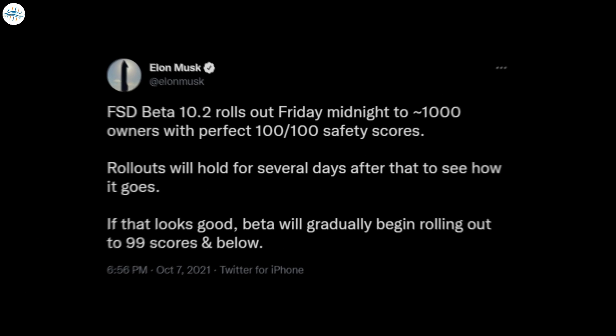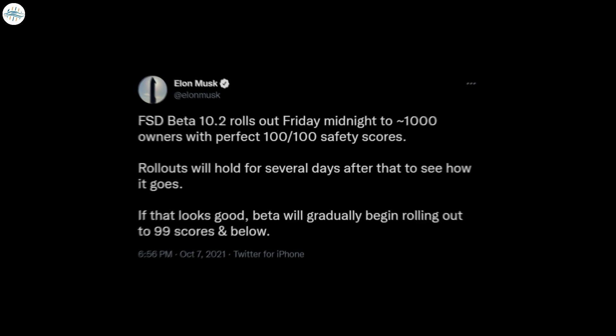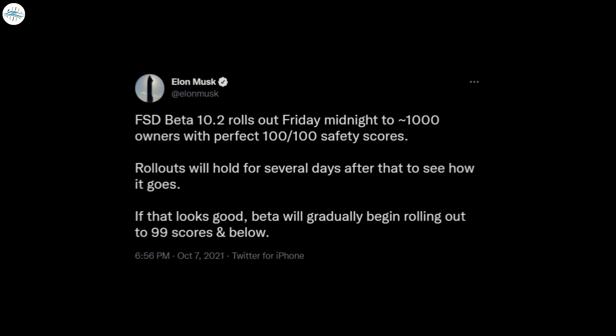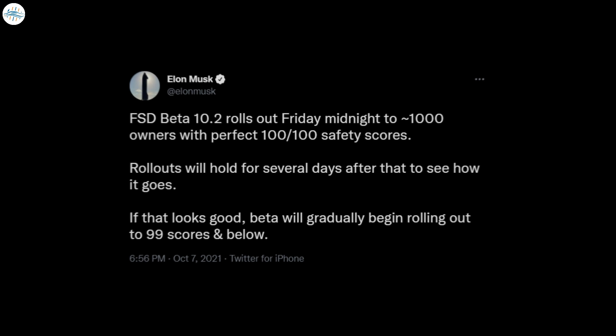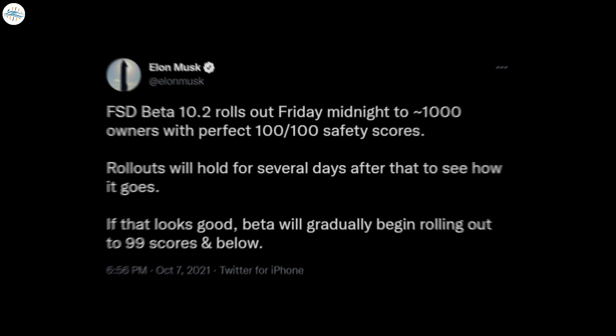FSD Beta 10.2 was initially set to be released on Friday midnight to about 1,000 new owners with perfect safety scores. According to Musk, the rollout of the advanced driver assist system would be held for a few days to see how the program goes, and if it was successful, FSD Beta would be gradually rolled out to owners with a safety score of 99 and below.